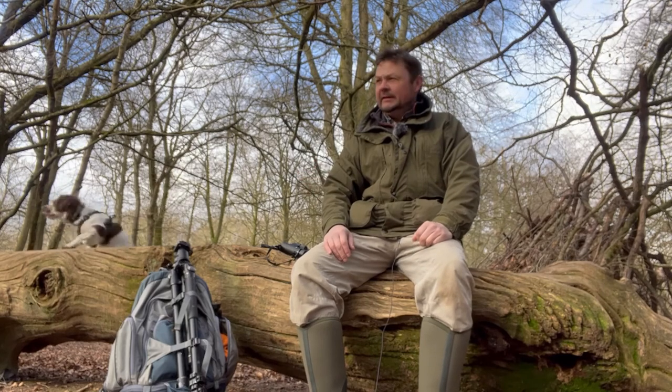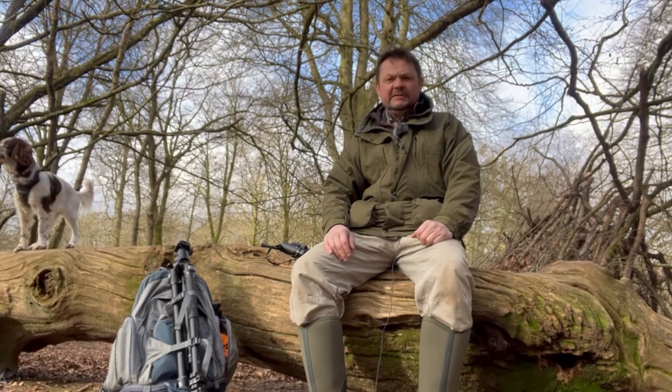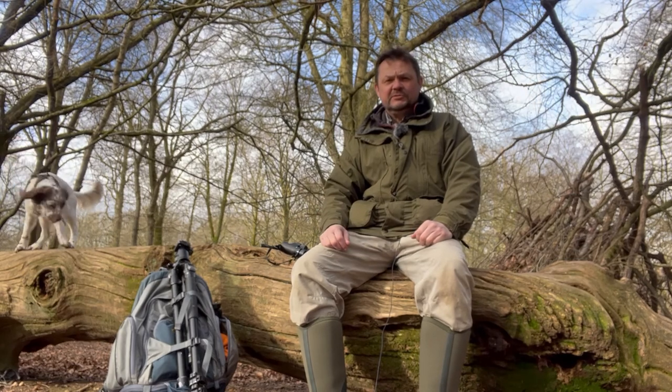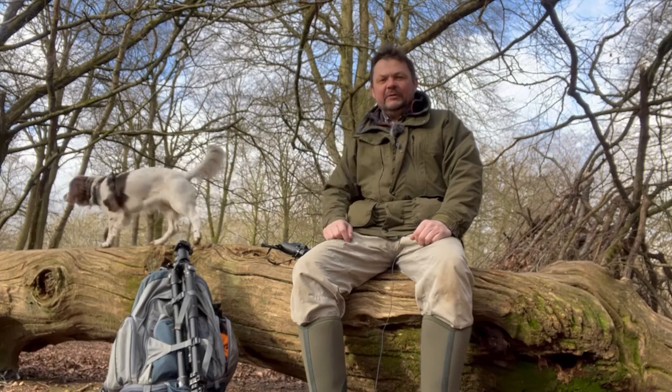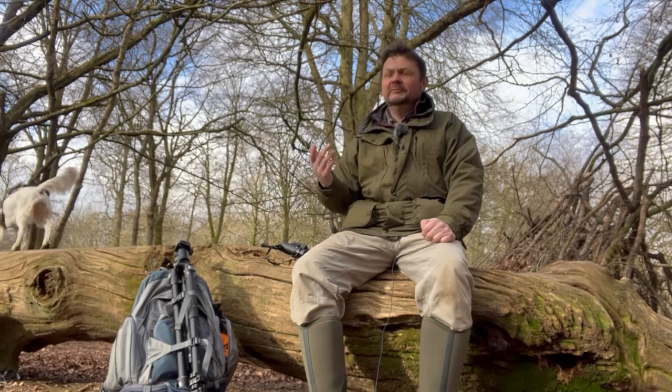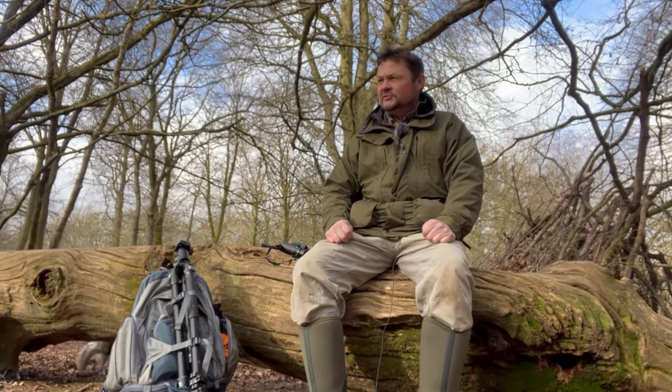Good morning everybody and welcome to Savanac Forest. I've come here today because the weather forecast was for fairly high cloud — as you can see I've got Sky with me — and pretty breezy, so not really much chance of any decent bird photography.